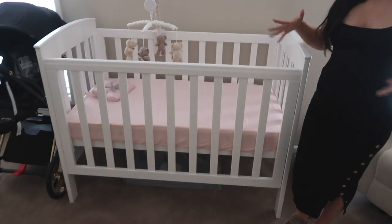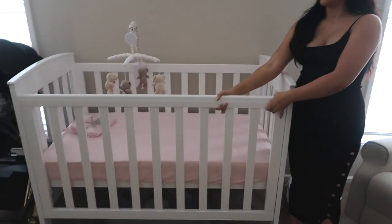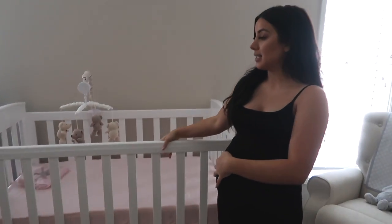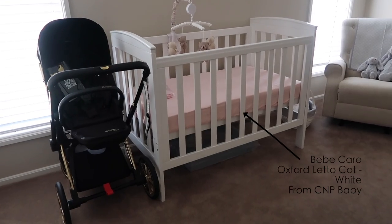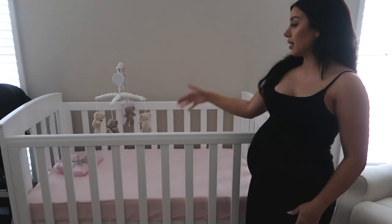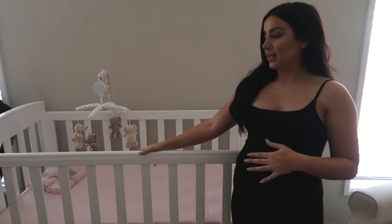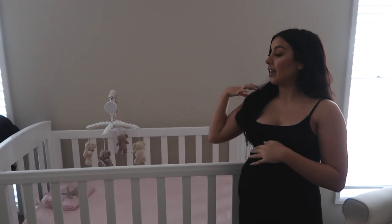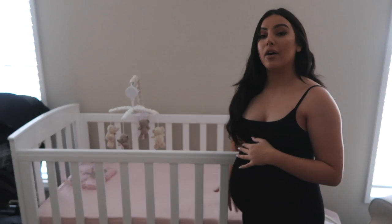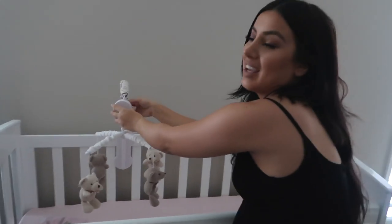This is her cot. The bassinet will be used for maybe the first nine months, however long she stays in it, and then she'll move into her cot. This one has a side that slides up and down — when she first moves in we'll keep her low, then move it up when she gets bigger. I don't have bed linen yet, just a set of sheets. I'd love to get a cute quilt and cushions for decoration, and I'm considering a bumper but I haven't heard the best things about them.